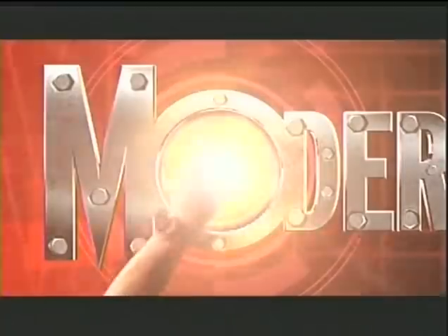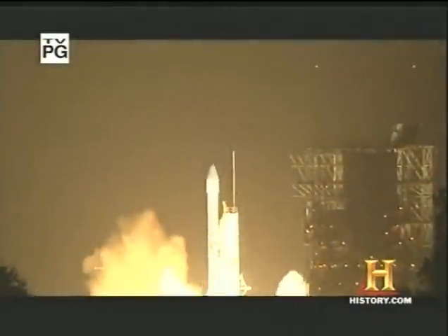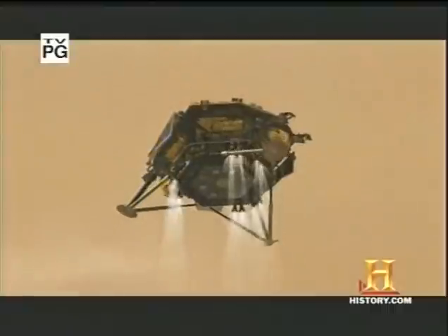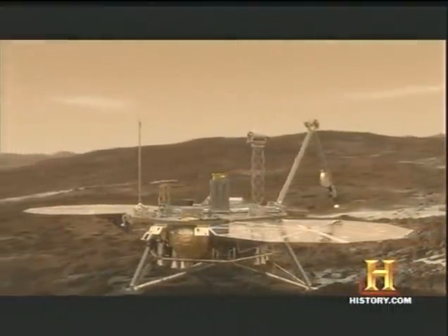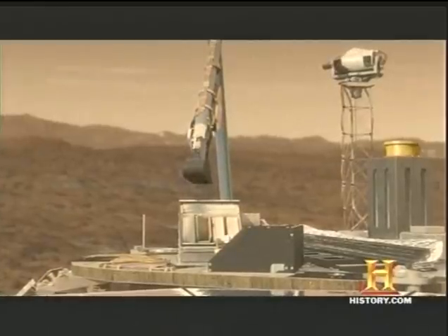We now return to Iron on Modern Marvels. As NASA's Mars lander, the Phoenix began searching for signs of water on the red planet in May 2008, a different treasure was right at its feet. Mars is covered with rust. Mars is known as the red planet because of the iron oxides present in the Martian soil.